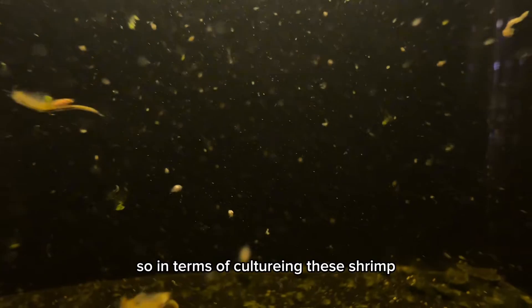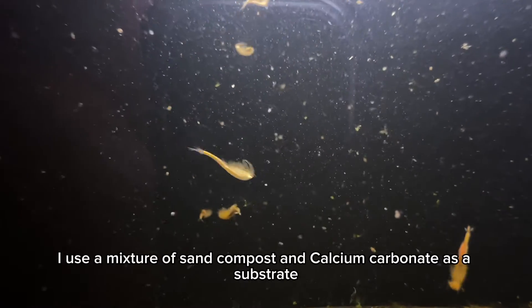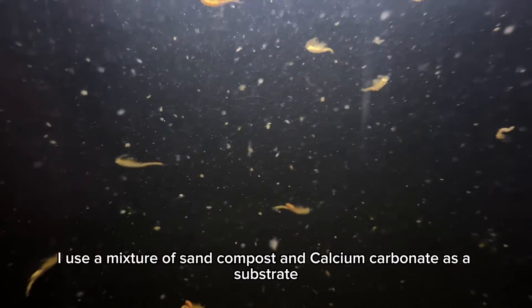In terms of culturing these shrimp, I use a mixture of sand, compost, and calcium carbonate as a substrate.